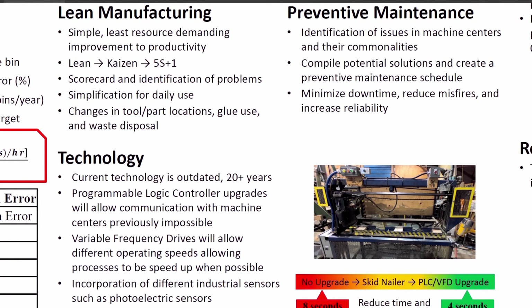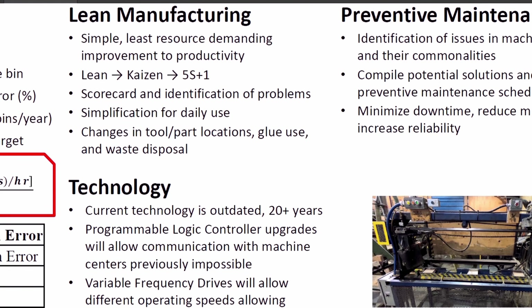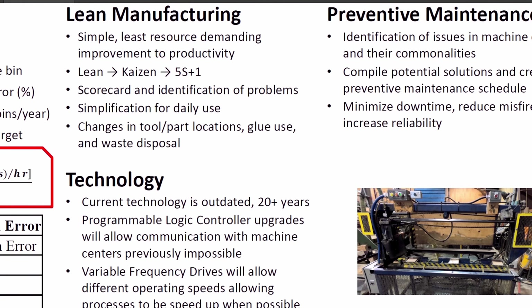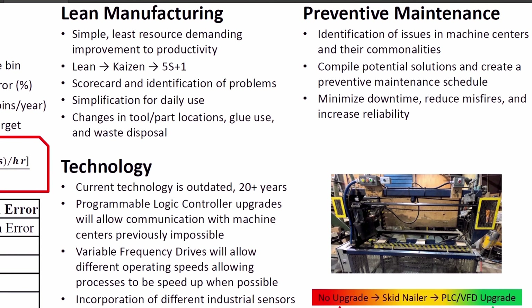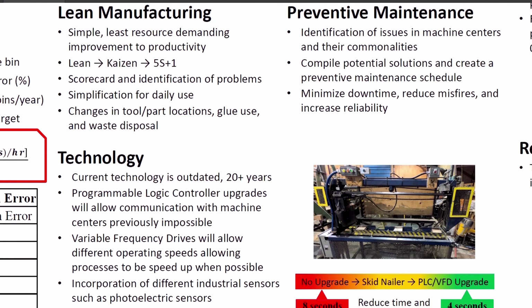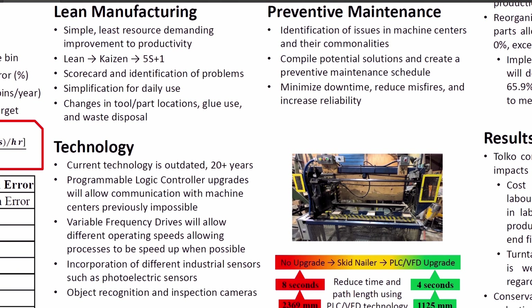Lean manufacturing is a very simple method to improve productivity. It focuses on removing waste in different processes. Kaizen, or continuous improvement, and 5S Plus One, an organizational tool, are also important within Lean. Focus was spent on 5S Plus One, which stands for sort, set, shine, standardize, sustain, and safety. A scorecard was created to evaluate each machine center under these criteria and identify areas where actions could be taken to eliminate waste. It was then refined for daily use to ensure any waste — such as time spent wandering the warehouse looking for different tools — were eliminated.